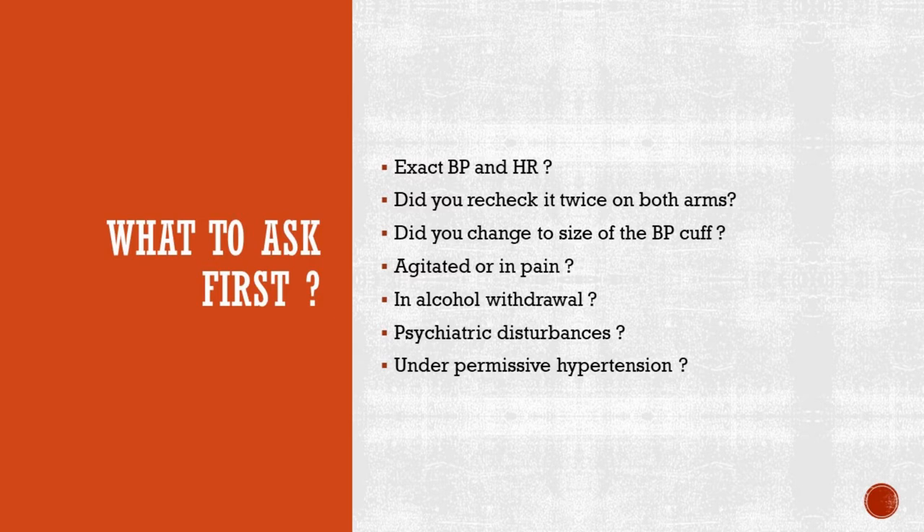Ask if the patient is in alcohol withdrawal, which is a very common reason for elevated blood pressure and heart rate in hospital settings. Then ask if the patient has any psychiatric disturbances like hallucinations or dementia-related confusion, or sundowning, which can also be a cause of elevated blood pressure. Another very important thing to consider is asking if the patient is under permissive hypertension. We allow permissive hypertension — BP less than 220 over 120 — in the first 24 hours after a patient is diagnosed with ischemic stroke outside of the TPA window.